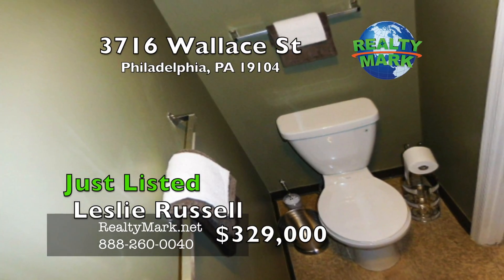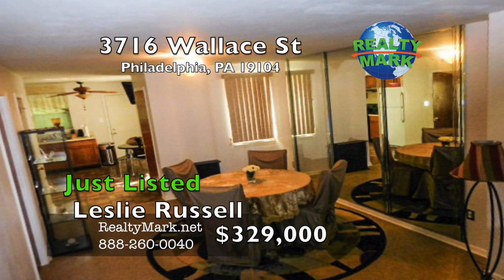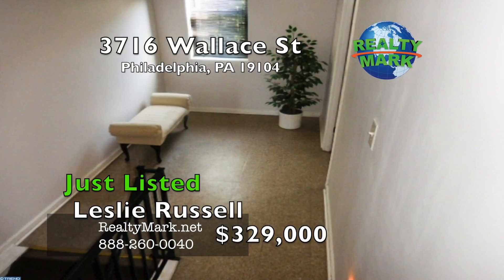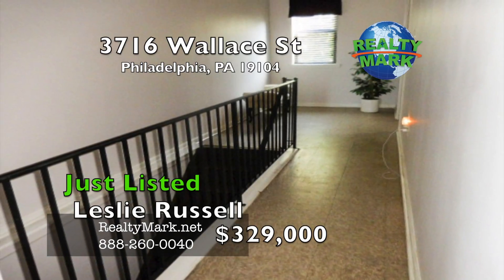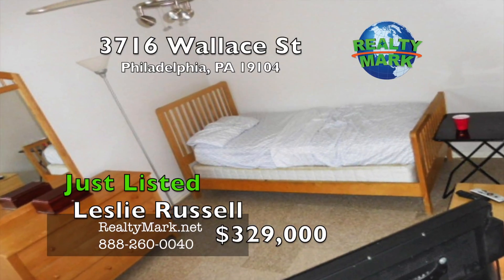There is a first floor powder room for your convenience. Ceiling fans are in all the bedrooms and each floor has a nice size landing and a large hallway. The main bedroom has a good size walk in closet. Full unfinished dry basement with a newer gas boiler. New roof in March 2016 with a 5 year warranty. Move in and do nothing but enjoy this beautiful living space. Call Leslie Russell for more information.